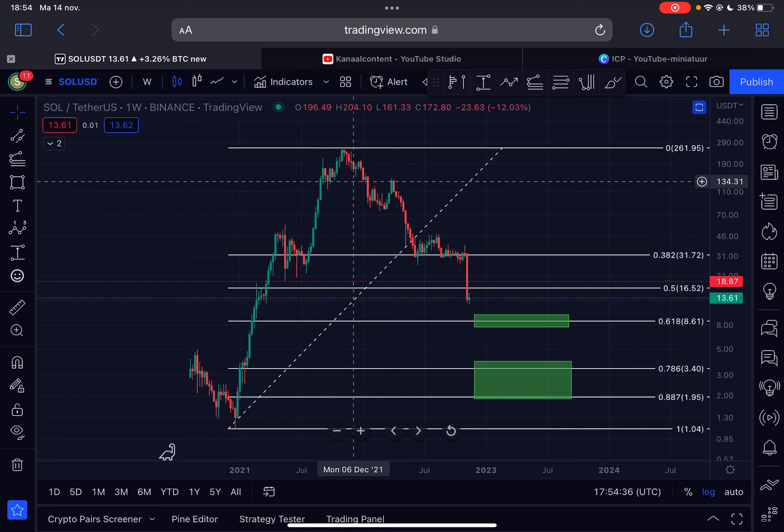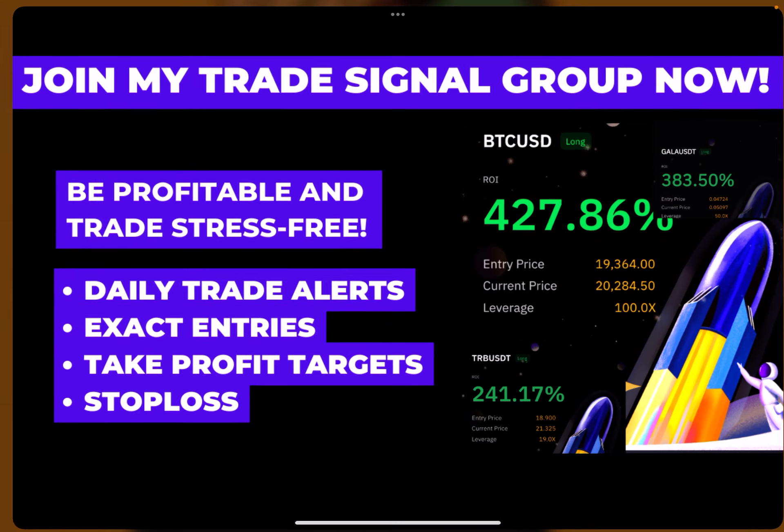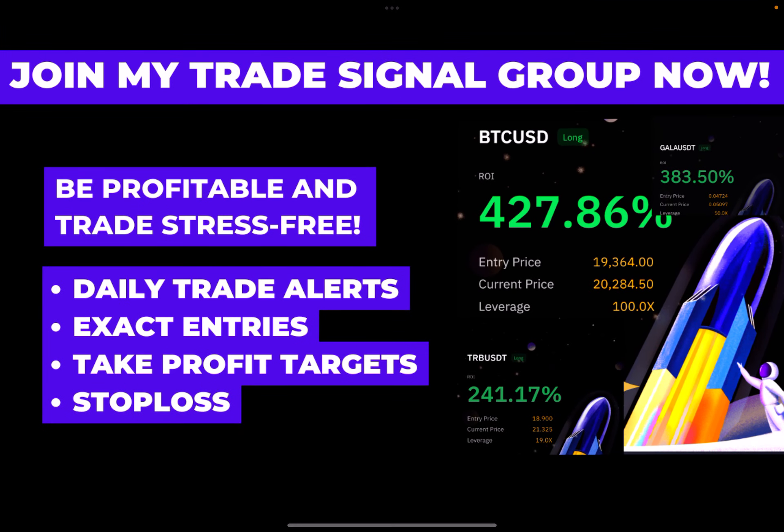Welcome back to the channel. Another update here on Solana — is the worst over for Solana, or is there still more downside to come? We're going to talk about that in this video, so make sure to watch until the end. Like this video, subscribe to my channel, and if you're interested in daily trade signals, check out my trade alerts group — first link in the description below.